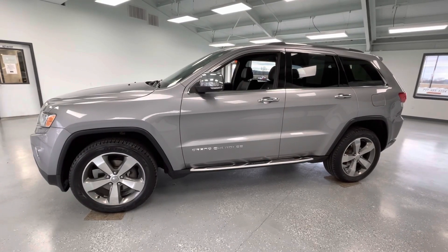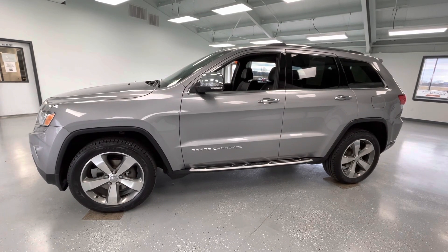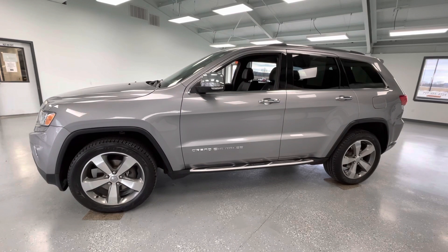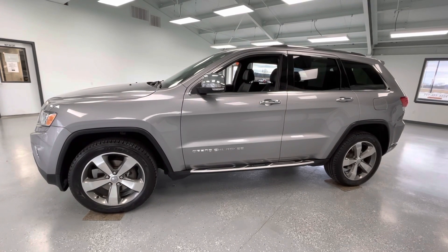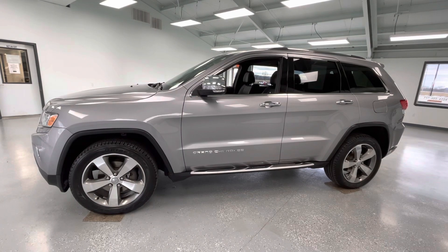Hey y'all, it's Morgan from All Things Automotive. Today we're going to be looking at a 2016 Jeep Grand Cherokee Limited in a silver exterior. I would like to mention this vehicle does have a clean Carfax with three previous owners. We're going to walk around and show you some features, advantages, and benefits of owning this gorgeous vehicle.